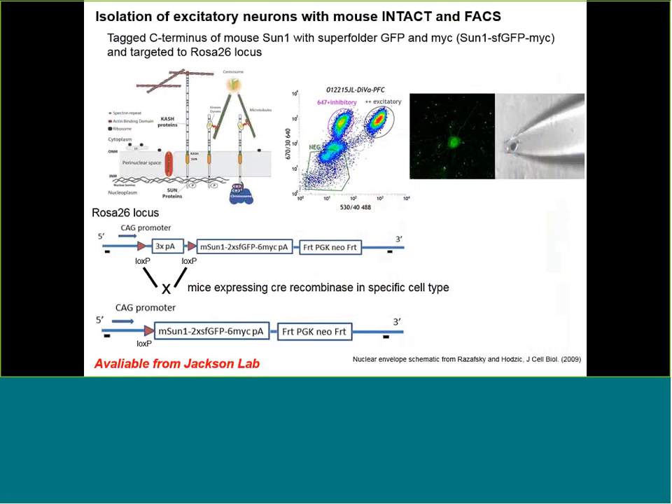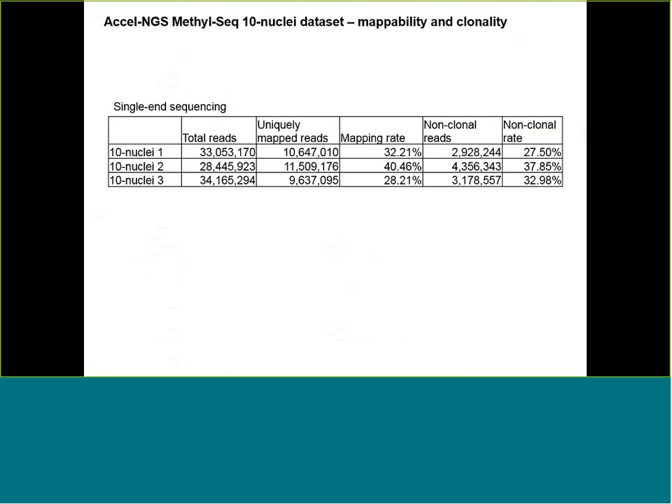We used the FACS method and isolated a specific number — in this case 10 nuclei — using a micropipetting approach. We made three of those 10-nuclei libraries and sequenced them to saturation. We had between 25%–40% mapping rates for these libraries, and because we really over-sequenced the library, clonality was a bit high. At the end, we have between 3–4 million effective reads — non-clonal, single-mapped reads that we can use for downstream analysis.